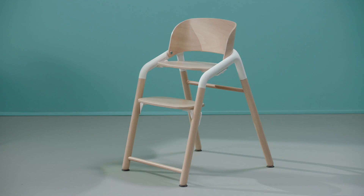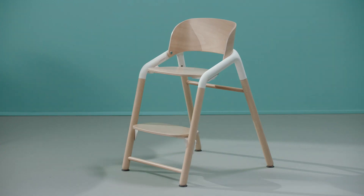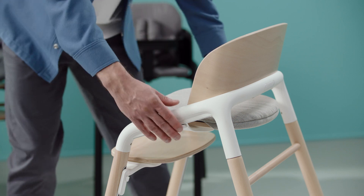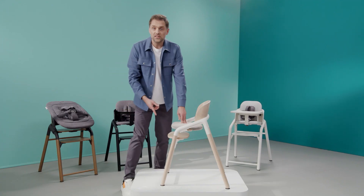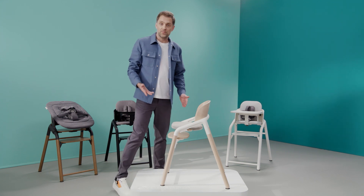The seat height and depth can be adjusted to any of the five positions to suit your child. The footrest can also be set to any height with the nine possible positions.